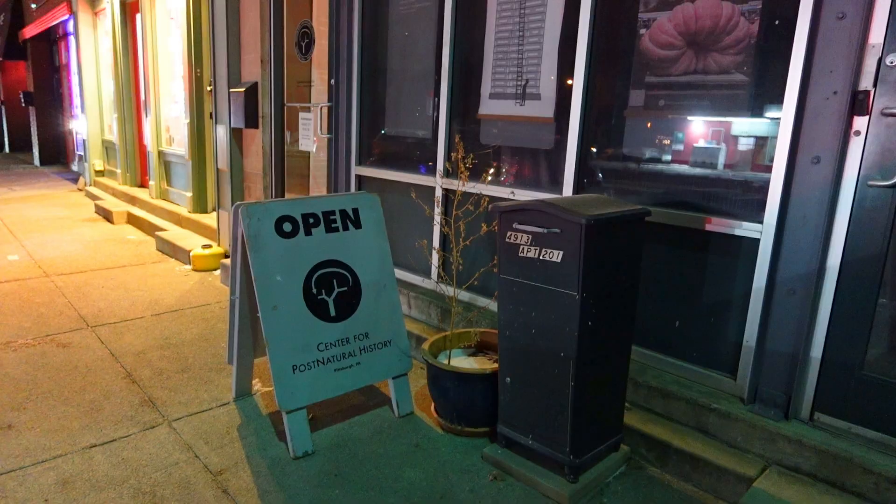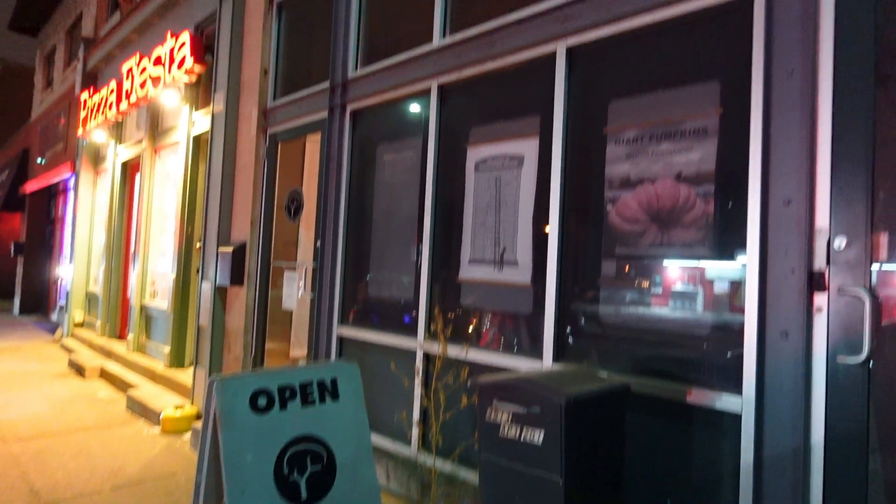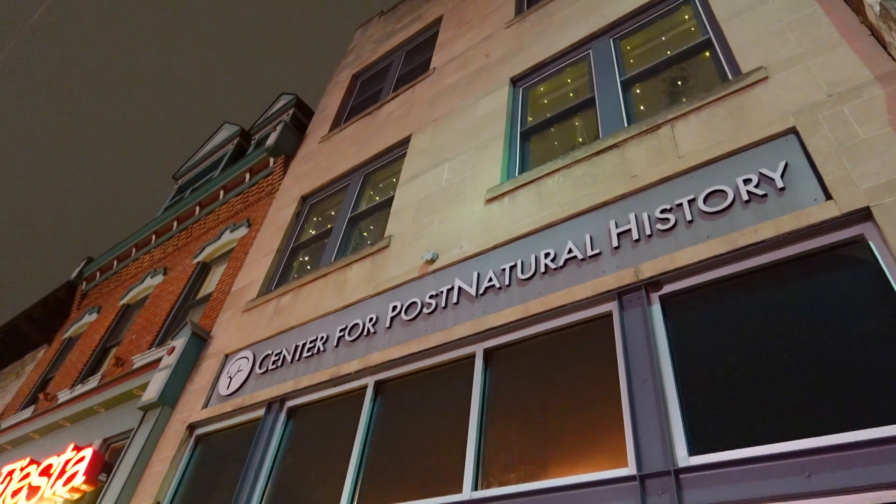Most of us have been to natural history museums, or at least heard of them, but have you ever heard of a post-natural history museum? Today we are in Pittsburgh, Pennsylvania at the Center for Post-Natural History.